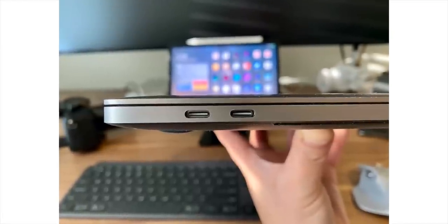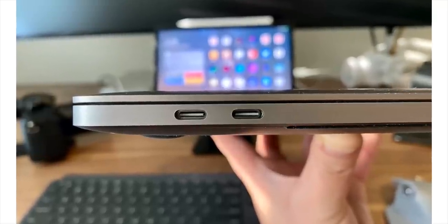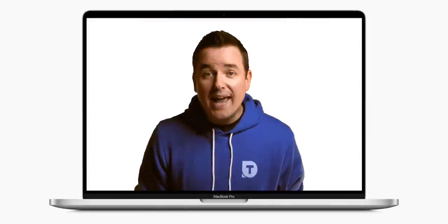One thing I'm not so psyched about is that we have the same port setup as the last gen — four Thunderbolt 3 USB-C ports with a headphone jack. No external memory slots, and I don't think those are ever coming back. I would have loved to have had six ports. I really hate using a hub if I can avoid it, and I always have those ports completely filled up with my workflow. I wish even one more would be a big deal for me — three on each side would be nice. The headphone jack is there if you're into audio, but I do prefer wireless.